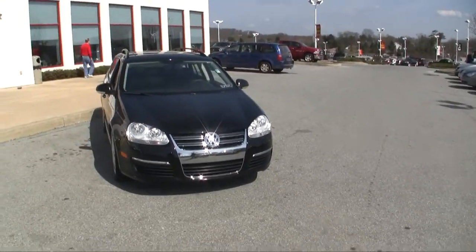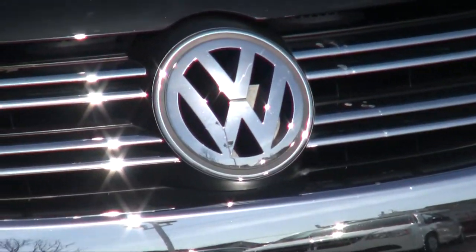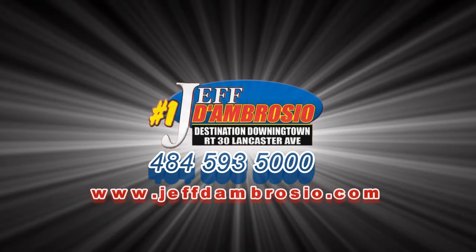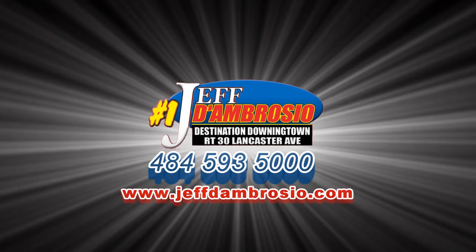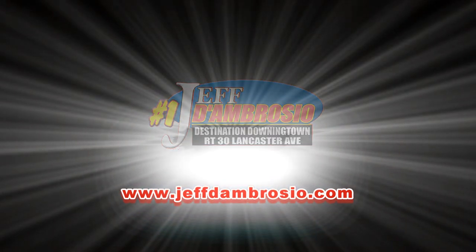It's a beautiful 2009 Jetta Wagon — load it up, give us a call at 484-593-5000. Thank you.